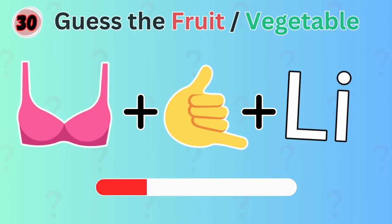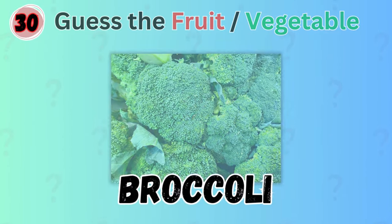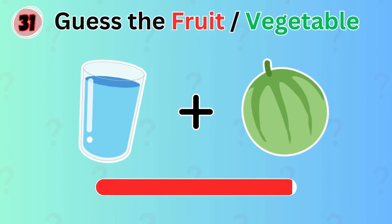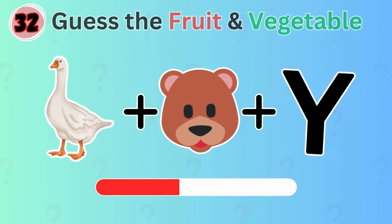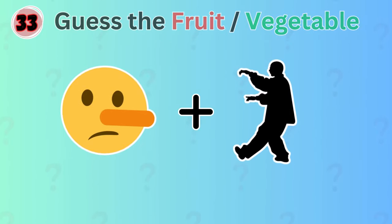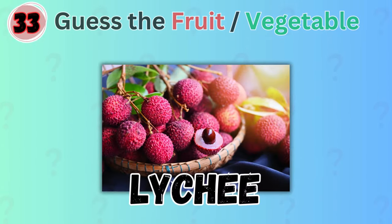What vegetable could this be? Broccoli. Any guess for this one? Watermelon. Can you guess the fruit depicted by the emojis? It's gooseberry. Correct. This is a bit tricky. Can you figure out which fruit it might be? The answer is lychee.